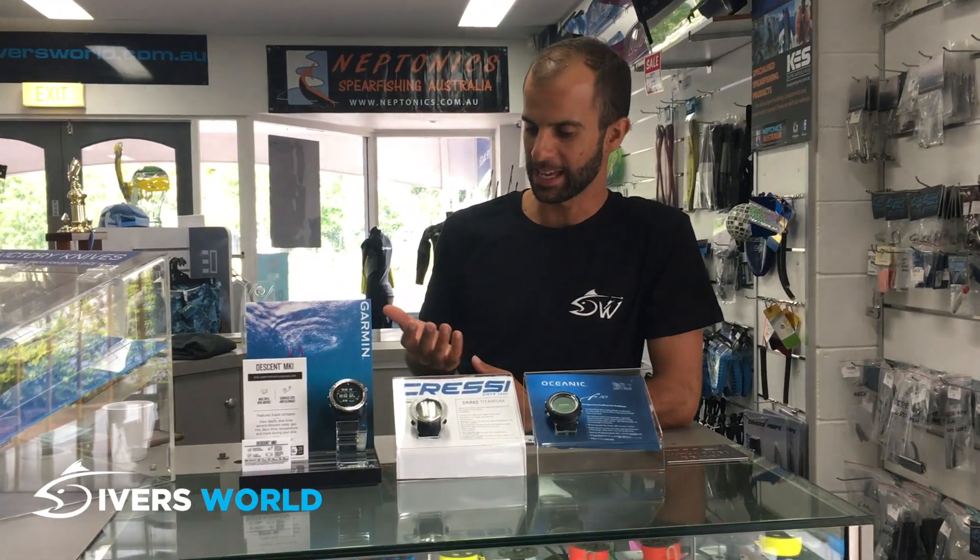G'day guys, welcome back to Divers World here in Cairns. I'm going to talk to you a little bit about the freedive computers and dive watches available on the market at the minute.